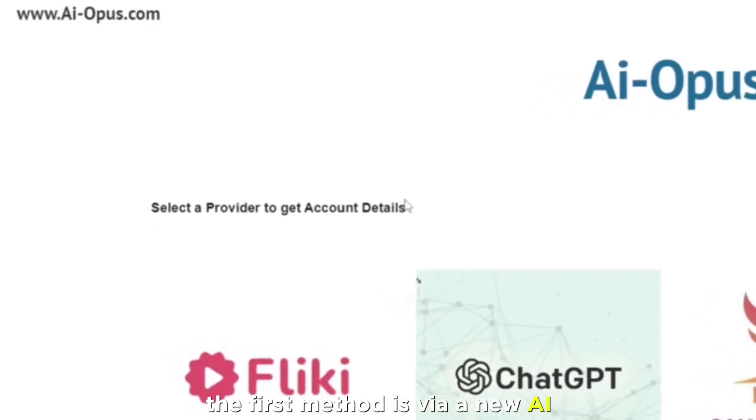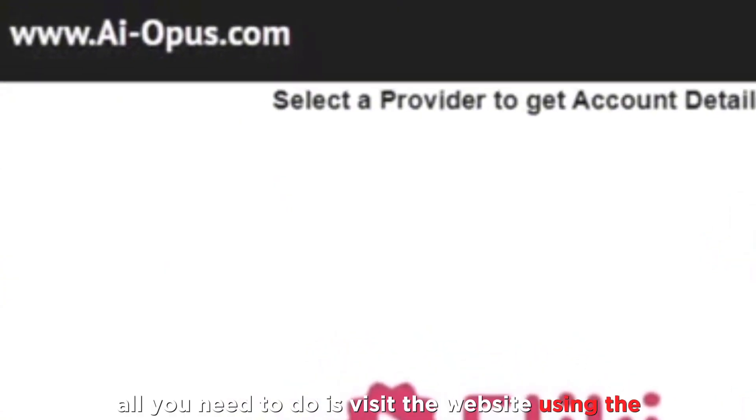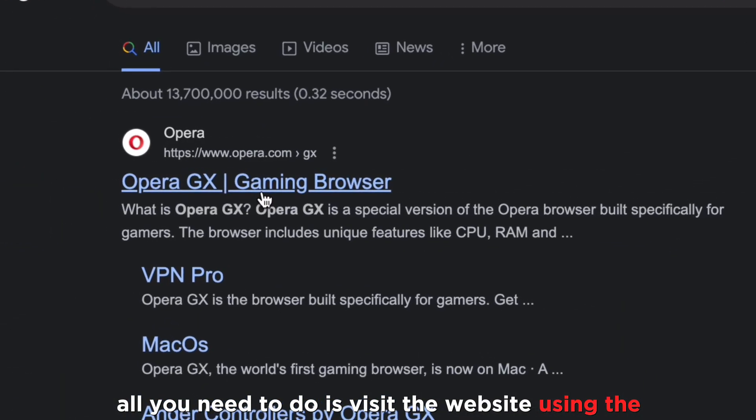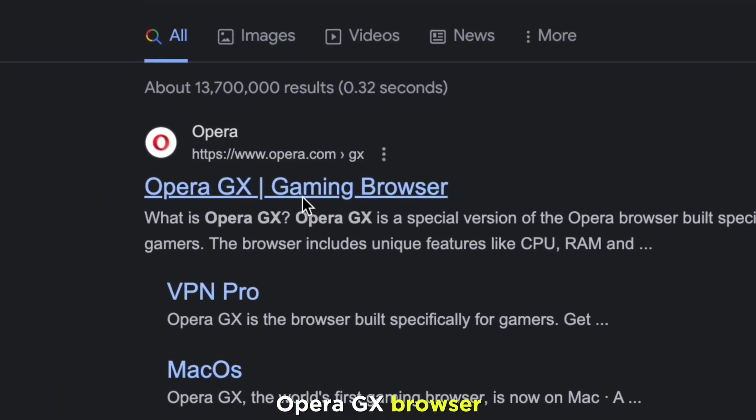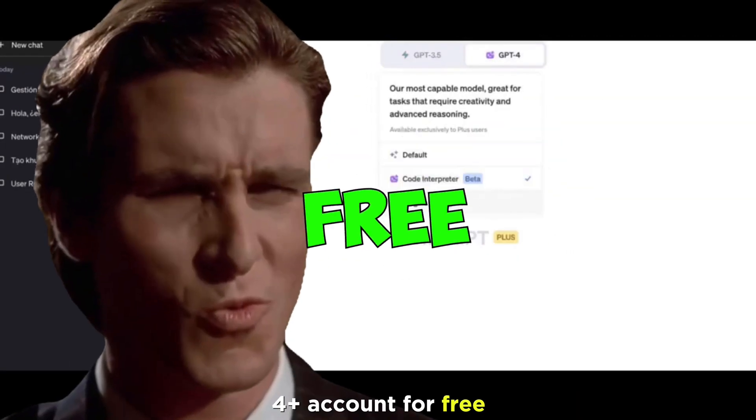The first method is via a new AI website called ai-opus.com. All you need to do is visit the website using the Opera GX browser, and you'll be able to create a ChatGPT4 Plus account for free. It's that easy.